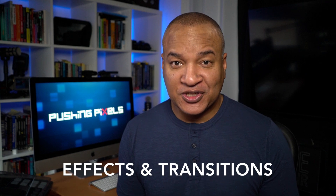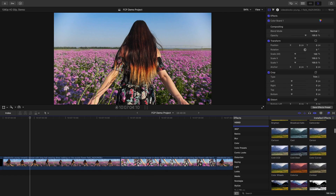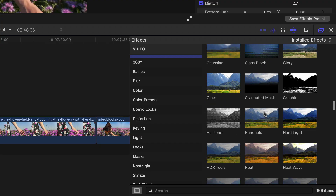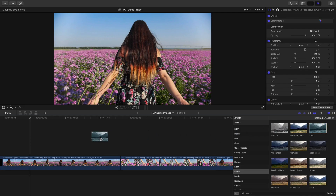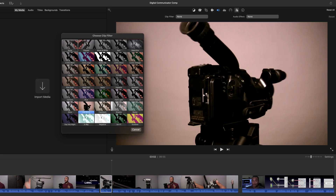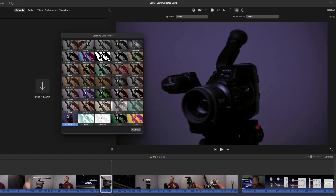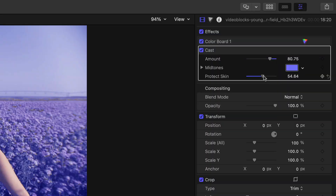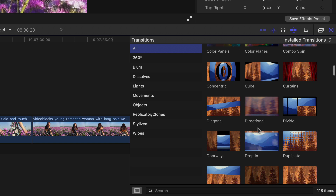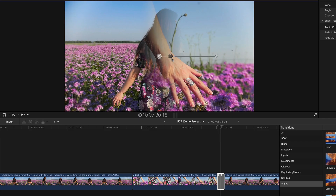Another reason to upgrade from consumer level to pro level video editing software is eye-candy in the form of effects and transitions. Pro level software like Final Cut Pro, Premiere Pro, and DaVinci Resolve have extensive libraries of sophisticated effects for both video and audio. Effects can change the look and feel of your footage dramatically, allowing you to really set the mood for your project. And unlike clip effects in iMovie, the effects in pro software like Final Cut Pro are highly customizable — you can tweak them and animate them to your heart's content. Same goes for transitions: there are many of them, and they too can be customized.